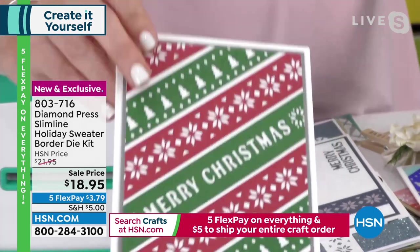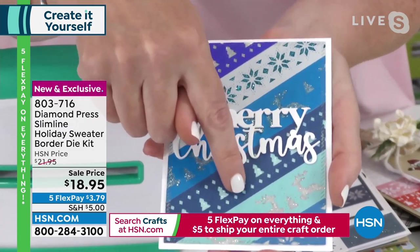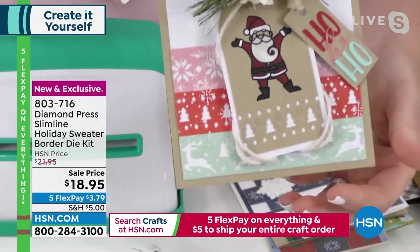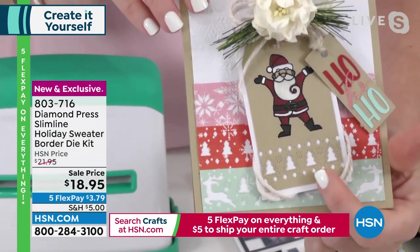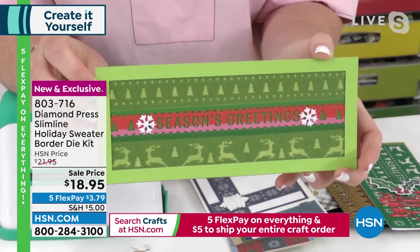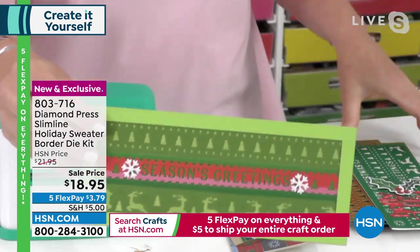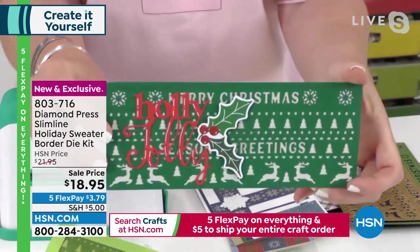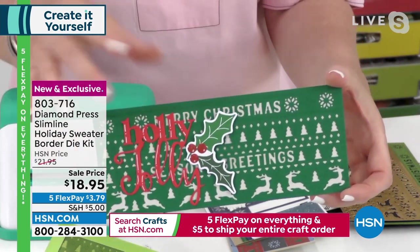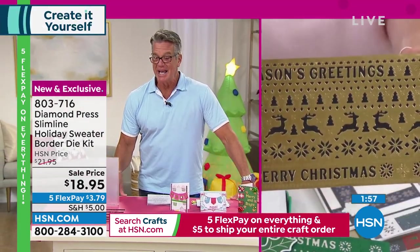Then you can get crazy and start mixing and matching. You've got some little deer you can put back in, you can back these — look at them on tags! You can do it on cards, on tags, on little gift bags. The possibilities are endless. At $18.95 you get all of them — they mix and match. You can make a whole sheet or individual ones, totally depending on your mood.